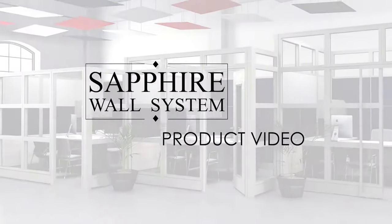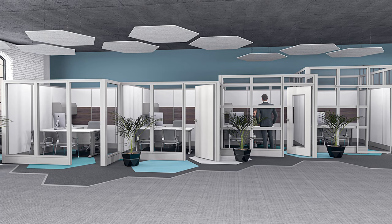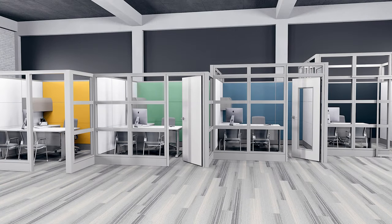Scoochie Designs is proud to introduce the Sapphire Wall System series. The Sapphire Wall System is a fully demountable high wall cubicle system, constructed with a commercial grade aluminum framework and featuring modular panels of a variety of laminates, fabrics, and tempered glass.